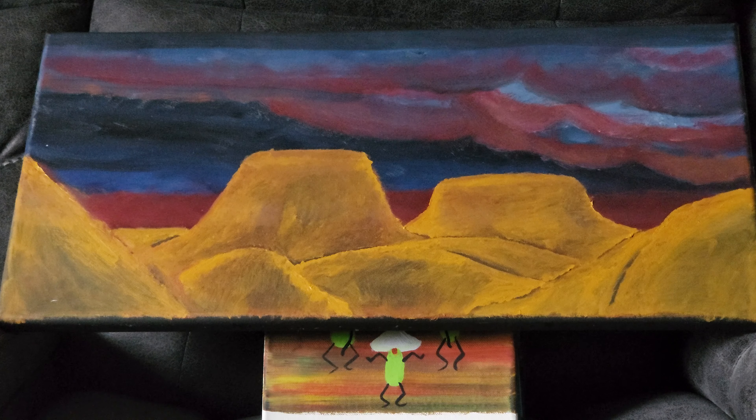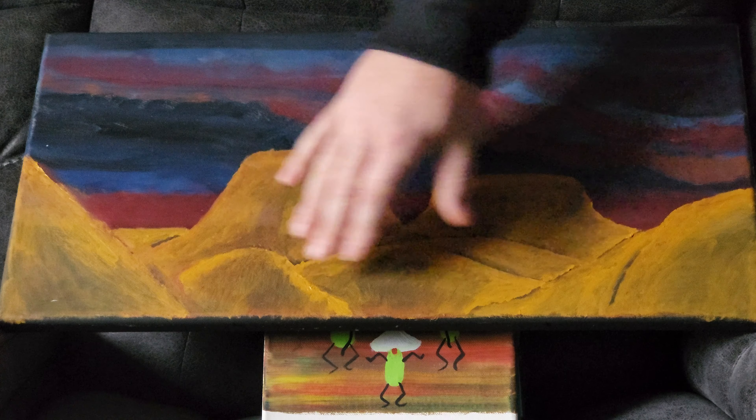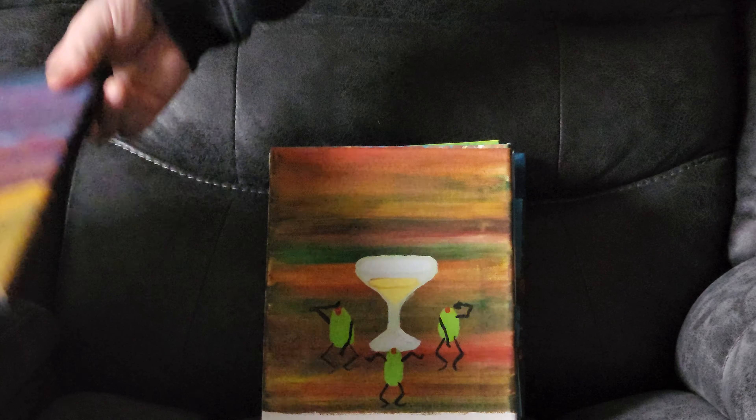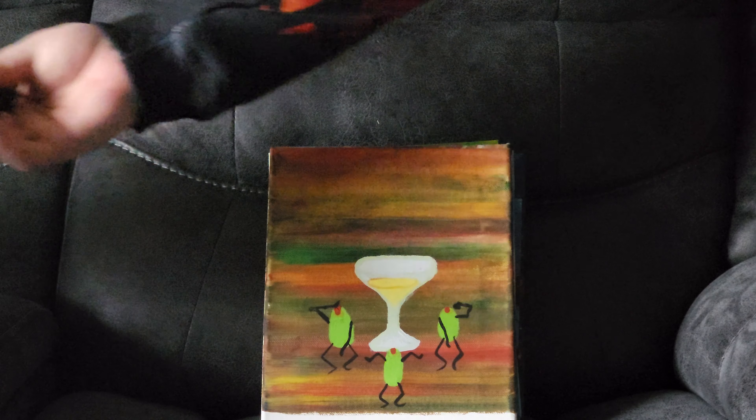Hello, welcome to my channel. This is Michael Pace Hatton Jr., and I am doing an art show, just showing you some of the stuff that I've done over the years. I do quite a few of these, and hopefully there will be a lot more.